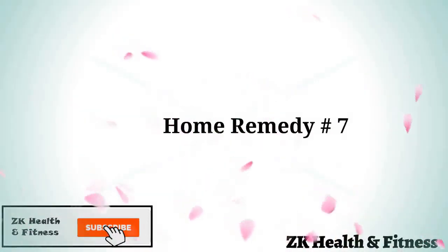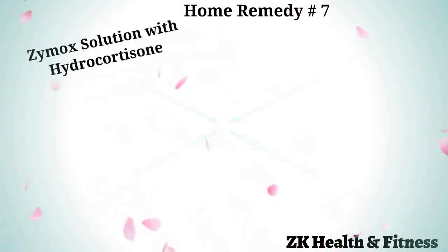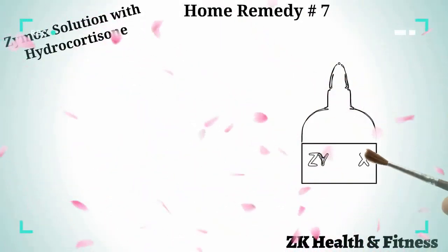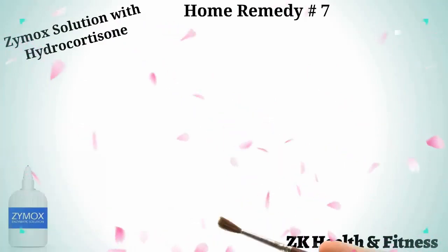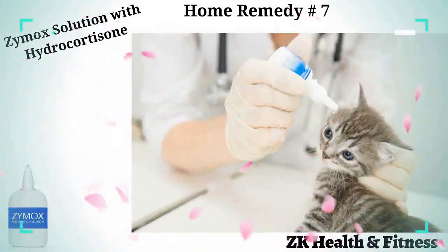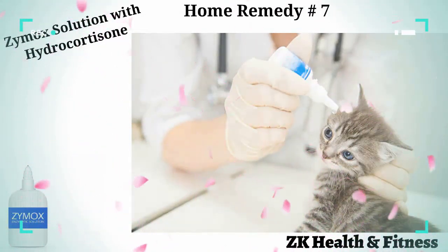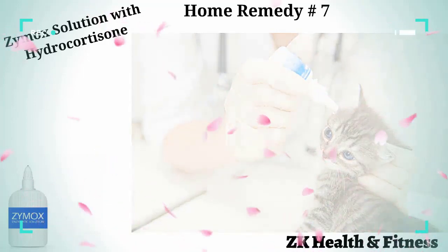Home remedy number seven: Zymox solution with hydrocortisone. Zymox is a broad-spectrum antimicrobial solution that is especially beneficial in treating ear infections in cats. Put 10 drops of Zymox solution in both the ears of your cat, close the ear flap, and rub the ear for 10 to 20 seconds. Allow your cat to shake off the excessive fluid. Repeat this once every day for one week.